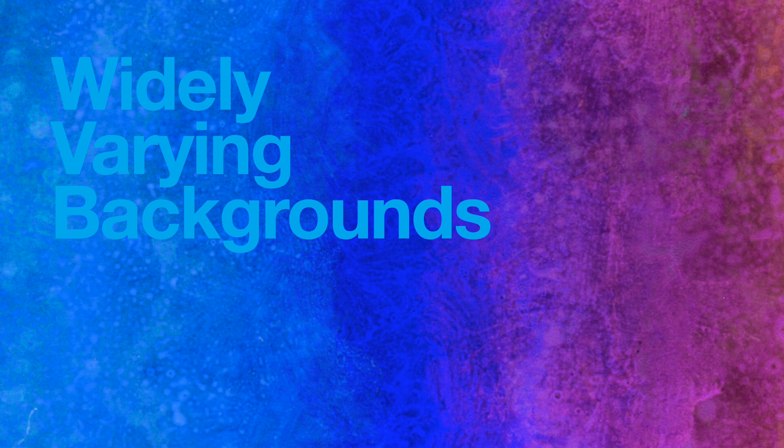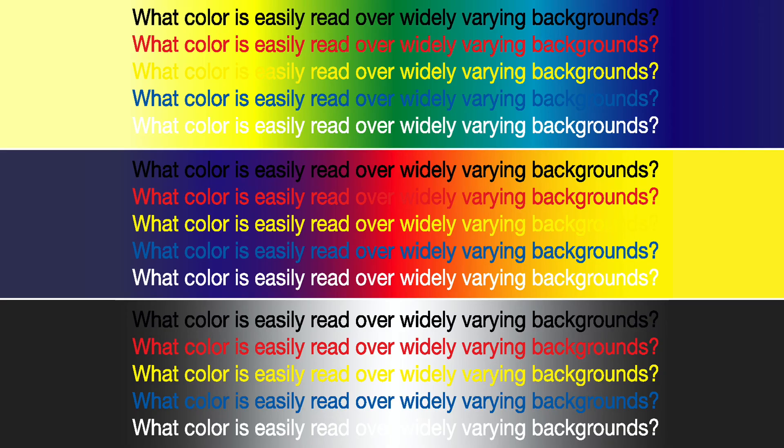Color Principle Number 5: avoid widely varying backgrounds, such as over a gradient that has light, mid, and dark portions in its progression. Again, the answer is nothing will work well. Some parts will survive — maybe even have quite good contrast — but others will be illegible or at least compromised. Don't do it.